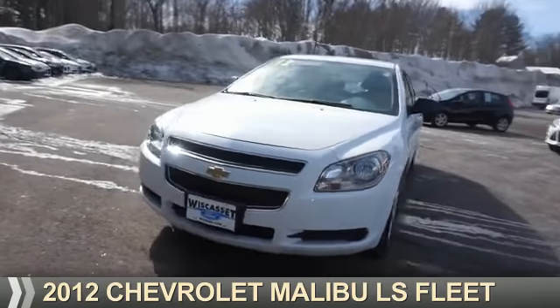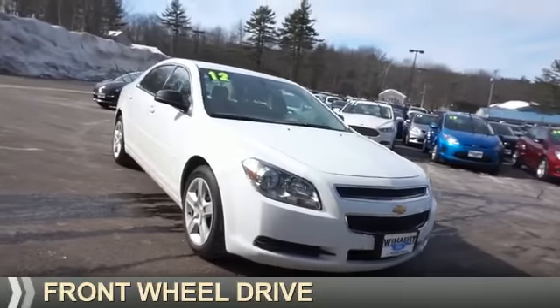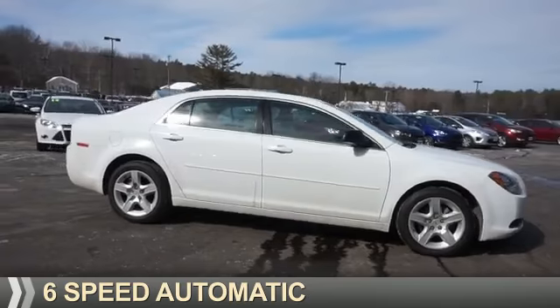Presenting the 2012 Chevrolet Malibu. It's powered by front-wheel drive, a 2.4-liter four-cylinder engine, and a six-speed automatic transmission.